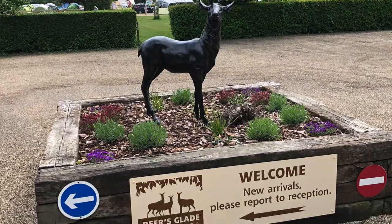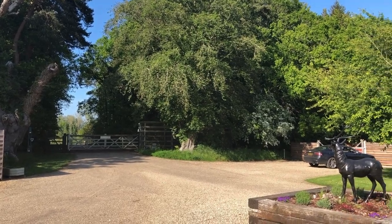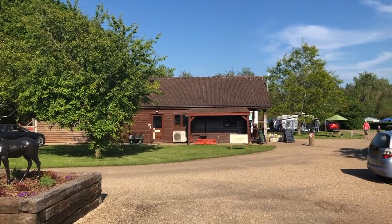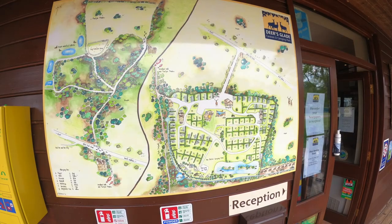As you come into Deer's Glade, this is what you first see — a nice little roundabout and there's the entrance gate. If you've already registered your number plate with the campsite, the gate will open automatically for you. There's the reception — just park up, go across to see them and they will allocate you your spot.